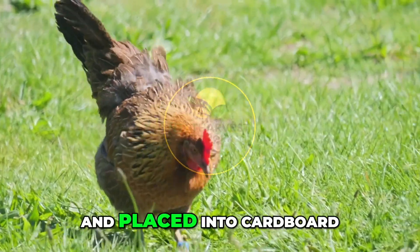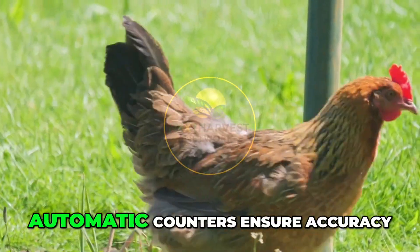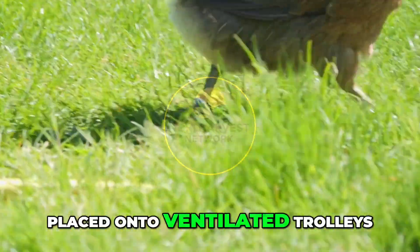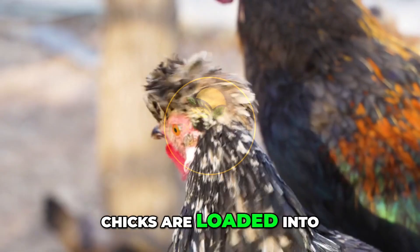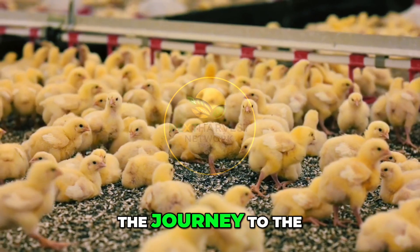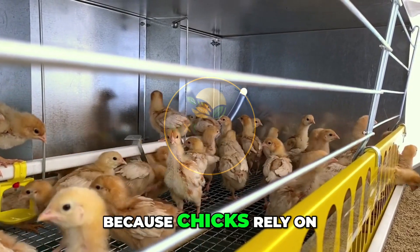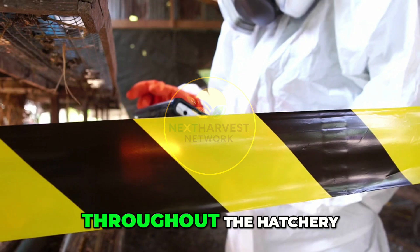Once processed, the chicks are counted and placed into cardboard transport boxes — usually 100 per box. Automatic counters ensure accuracy. Each box is labeled with batch information and placed onto ventilated trolleys. The final step is dispatch: chicks are loaded into trucks that maintain warm, oxygen-rich conditions. The journey to the grow-out farm typically takes less than 24 hours.